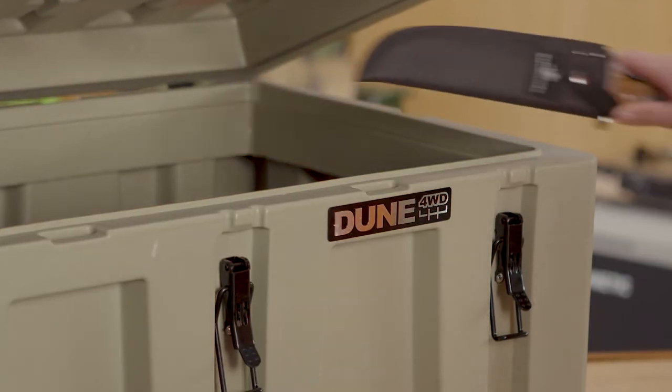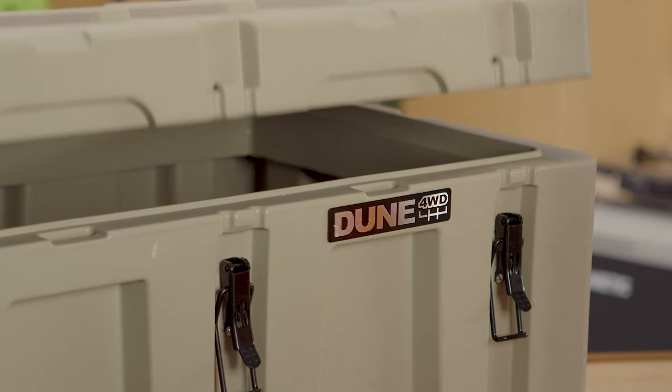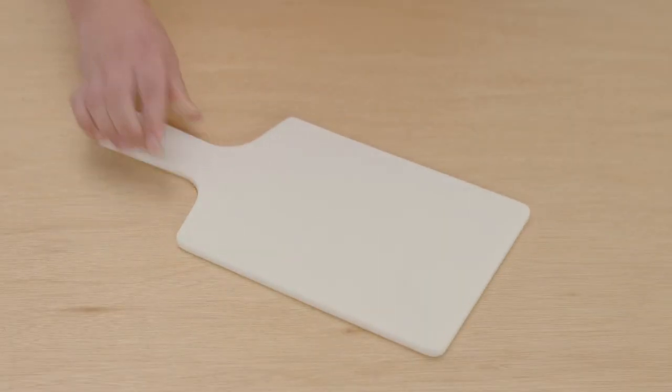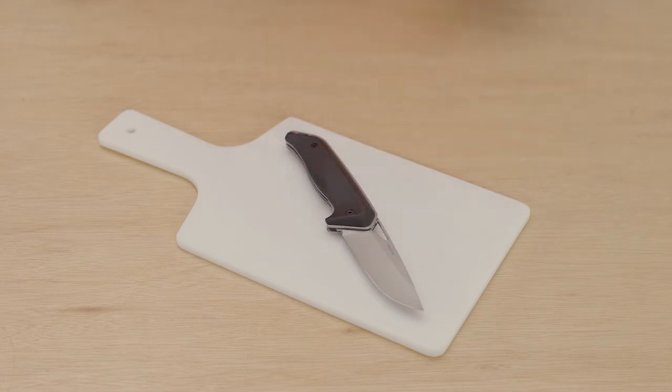Knives are often an essential part of camping, but make sure you use and store them properly. The laws and regulations around what you can buy and carry differ between states and territories. The state government website of the place you'll be camping should have the information you need. Store your blades away carefully in a sheath or lock box, especially if you have children around. When cutting, do so on a non-slip, even surface and ensure your knives are kept sharp. Blunt knives slip more easily when cutting.